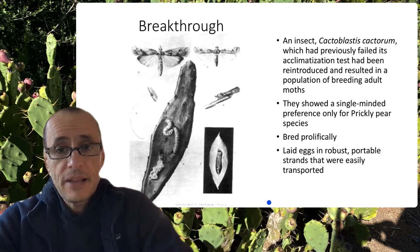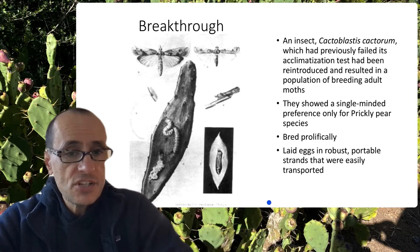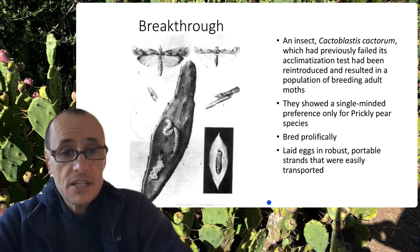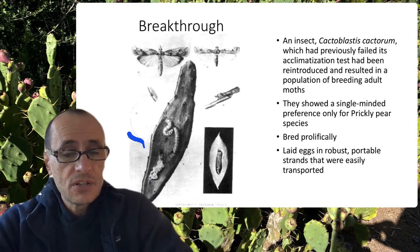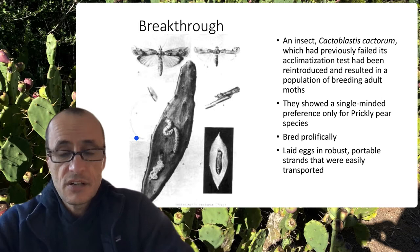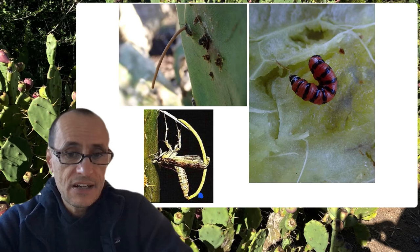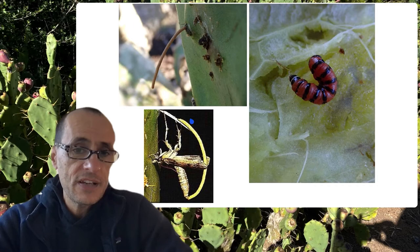Eventually there was a breakthrough: a specific insect, Cactoblastis cactorum — a wonderful name — which had previously failed its tests for introduction, was able to establish a breeding population of adult moths in Australia and was shown to be host specific, meaning it only fed on Opuntia. It bred prolifically and laid its eggs in little egg sticks that could be used to transport and release them across areas where prickly pear was established. Each stick might have 50 to 100 eggs.